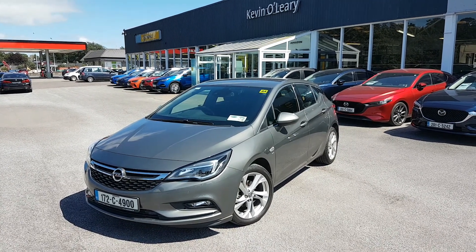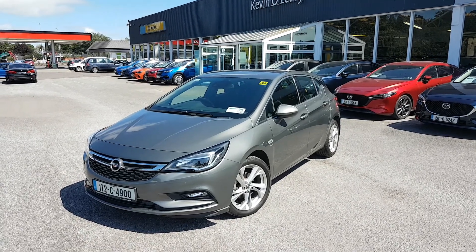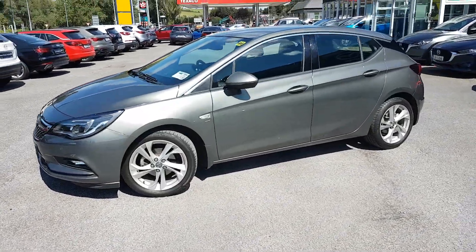Here we have our 172 Opel Astra SRI. It's a 1.6 diesel in lovely Cosmic Blue. With the SRI you get your LED daytime running lights, fog lights, and upgraded sport alloys.